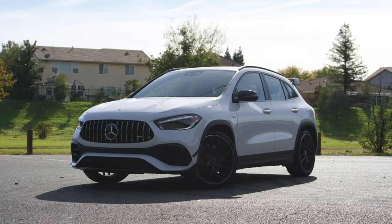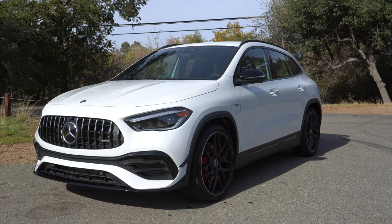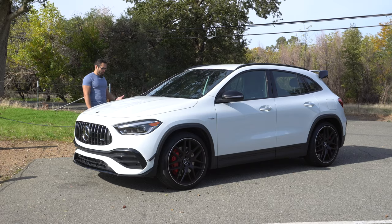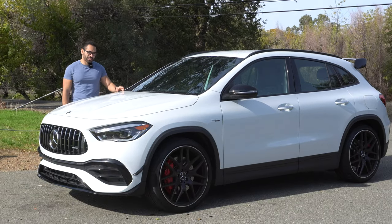This is a 2021 Mercedes GLA 45 AMG. It's a crossover and it's a sleeper, and so in today's video we're going to go ahead and review and talk about everything that there is to know about the GLA with AMG goodies.